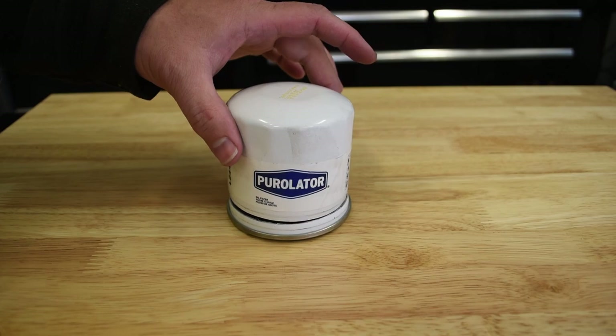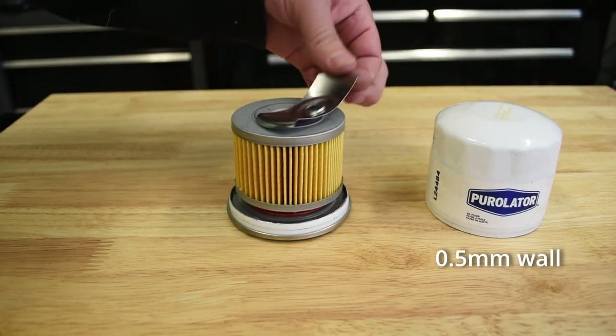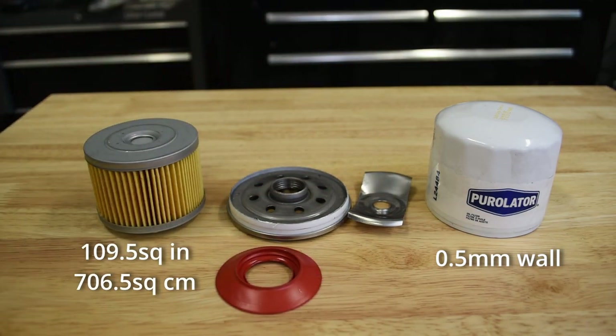The Purolator has a typical 0.5 millimeter wall thickness, and with the white can removed, we find a 50.8 by 70.5 millimeter filter cartridge housing around 109.5 square inches or 706.5 square centimeters of what Purolator calls multi-fiber high-density media. The Purolator uses a silicone anti-drain back valve.